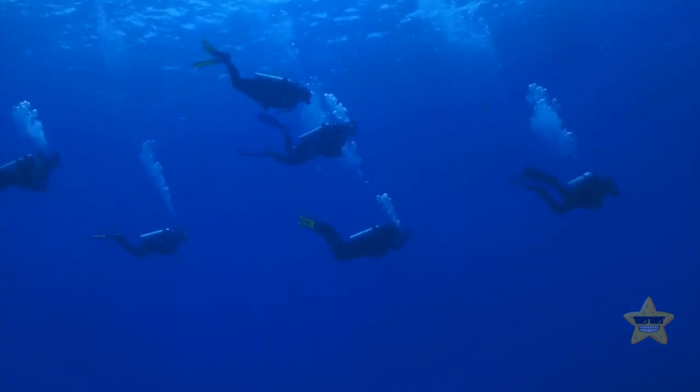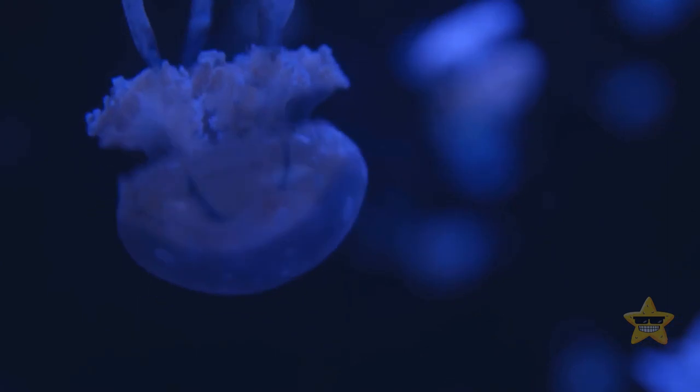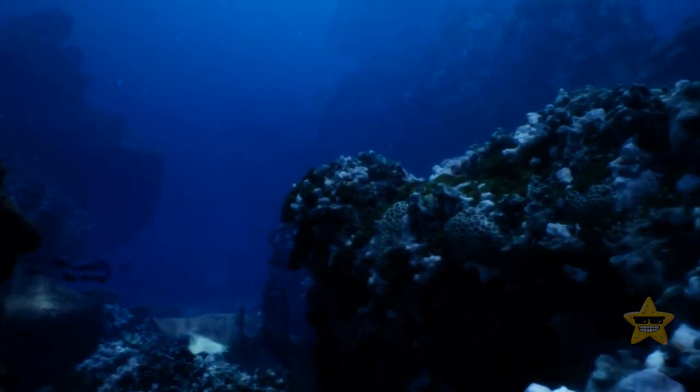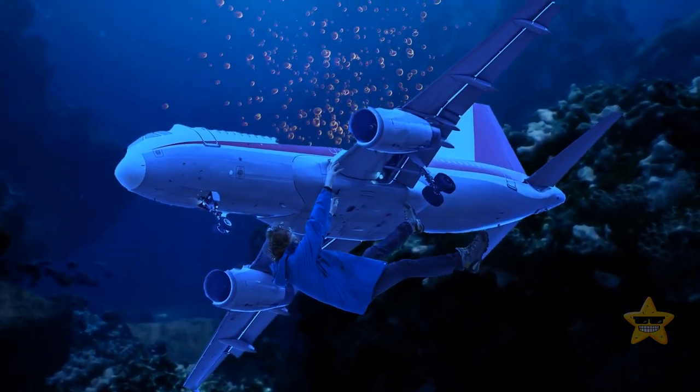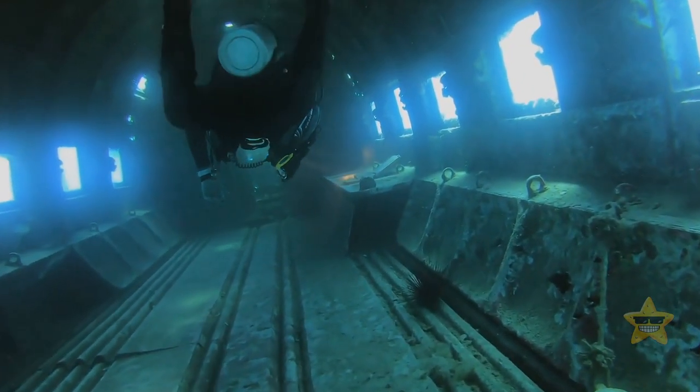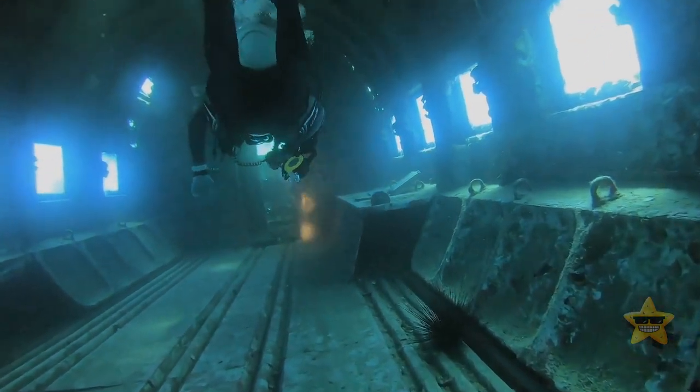Pressure has a lot to do with it. Our deep ocean is a beast of a place with no visibility, freezing temperatures, and pressure so intense that in certain areas, it would feel like you're having the weight of 50 jumbo jets on your body. No wonder we're having an easier time sending people into space than to the bottom of the ocean.